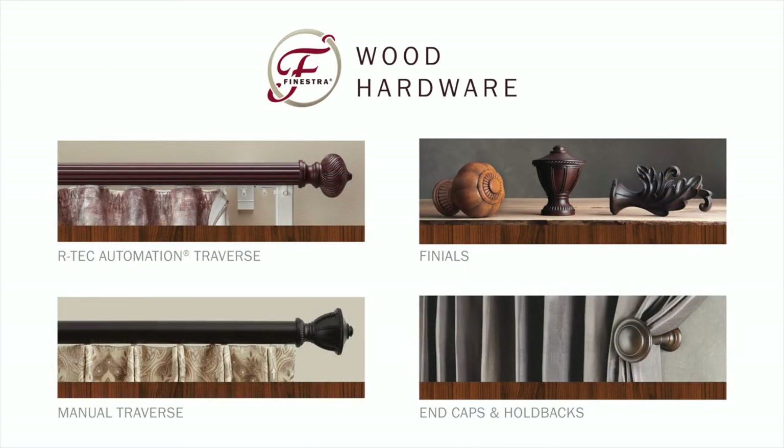The Finestra wood hardware collection offers the perfect combination of classic finial designs in 1-3/8 inch and 2 inch diameters, and furniture quality quick-ship finishes that coordinate seamlessly with decorative elements throughout the home. These are available in both manual traverse and Artec automation traverse.